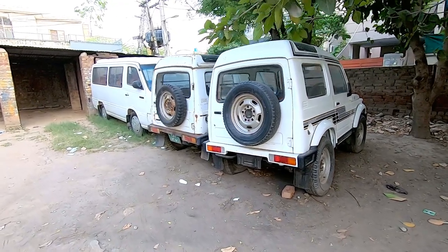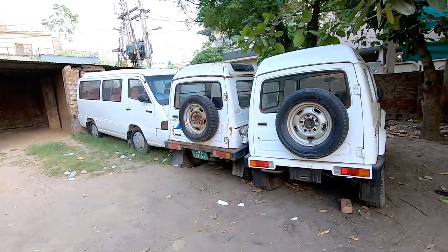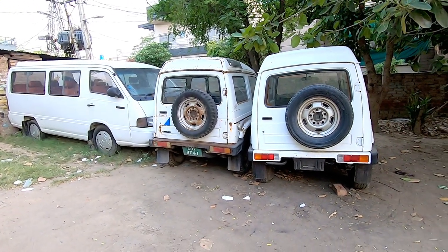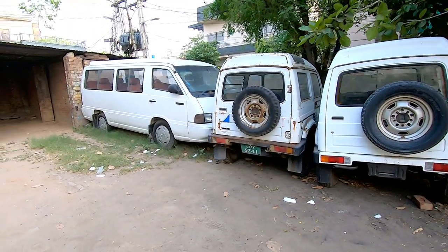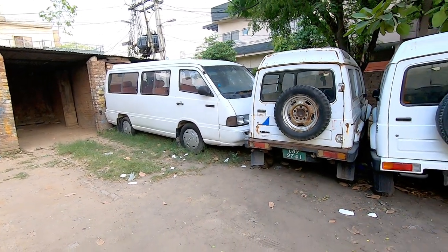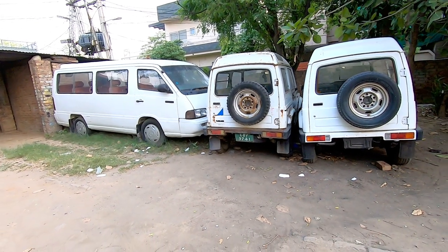In this interesting video, I will show you the SNGPL auction — the Sui Northern Gas Pipeline auction — featuring Suzuki Potohar and one Mercedes wagon. I will show these three cars which are readily available for sale.